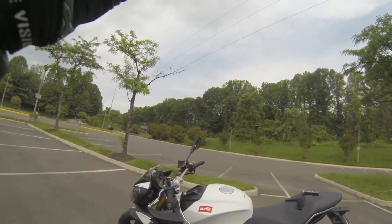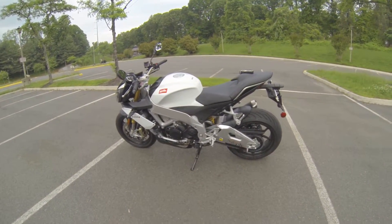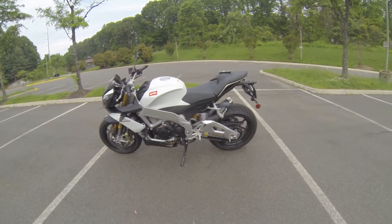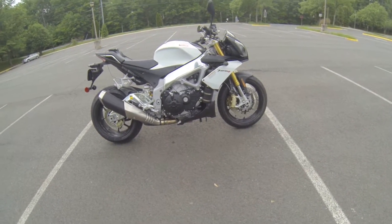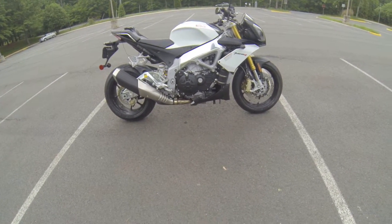Thank God I'm flexible. Alright everybody, so that's it — the 2015 Aprilia Tuono V4R stock exhaust note. It sounds really great. Hit that like button if you liked it, it really helps me out. Subscribe for more content, and I'll check you guys in the next one. Peace.